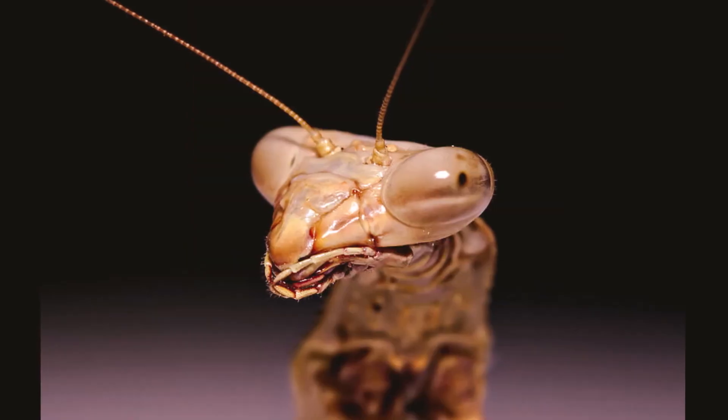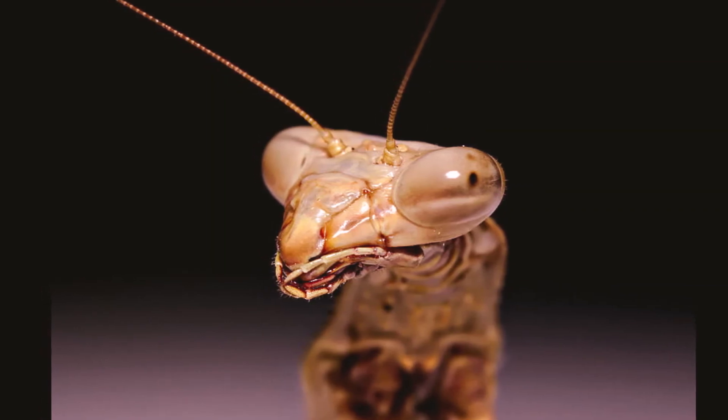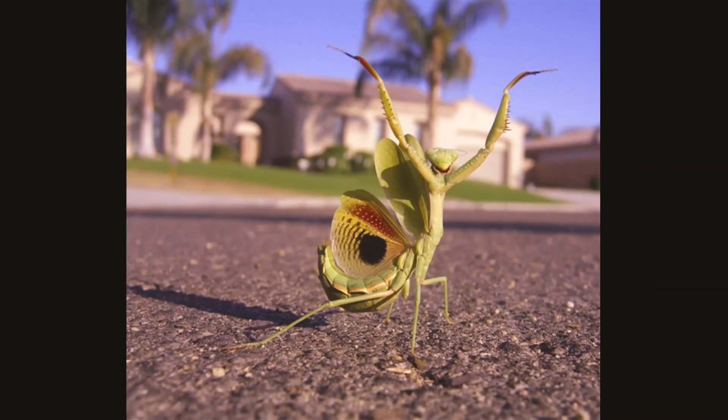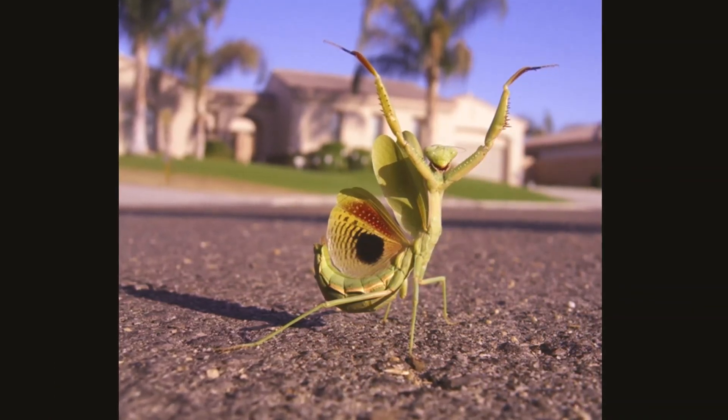It can only detect ultrasound, or sound produced by echolocating bats. When approached, they dive to the ground, often executing spirals and loops on their way. If caught, they use their big spiky front legs to escape.